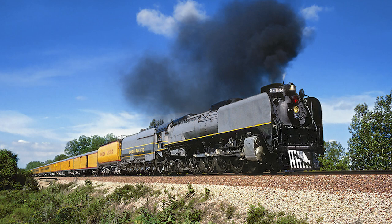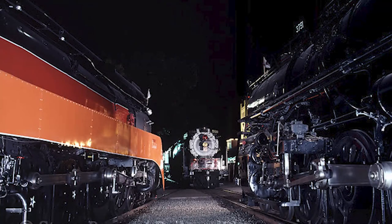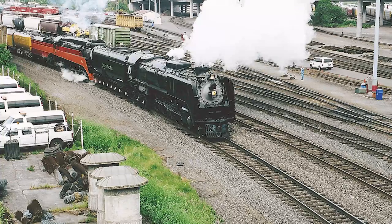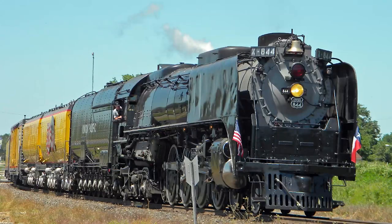Throughout the 1980s and 1990s, the 844 and the aforementioned 3985 would often team up and head to Sacramento for the various California State Railroad Museum rail fairs, as well as a whole slew of NRHS conventions in between. Between 1999 and 2004, the 844 would be taken out of service after a major flue failure that occurred at California Rail Fair in 1999. After returning to operation in 2004, the 844 would go on to team up with Daylight 4449 yet again for a series of double-header excursions in the Pacific Northwest in 2007.